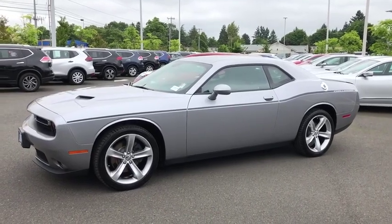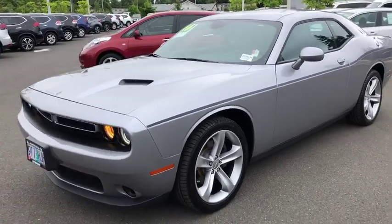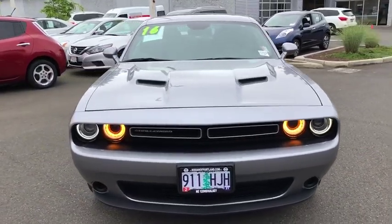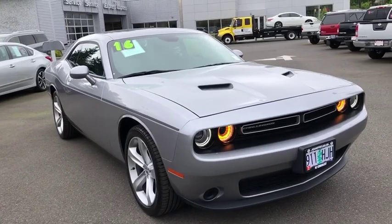The 2016 Dodge Challenger. Rated most appealing mid-sized sport car by JD Power & Associates, the Dodge Challenger delivers on style and performance. It's powerful, practical, and efficient. This vehicle has less than 55,000 miles.